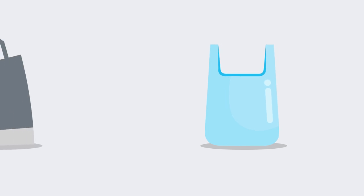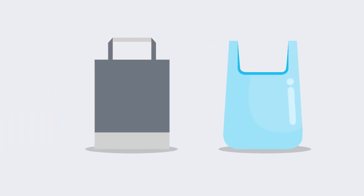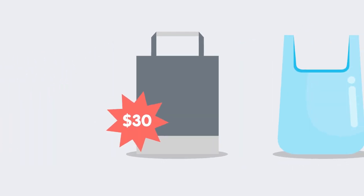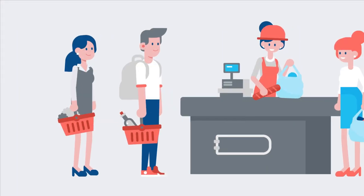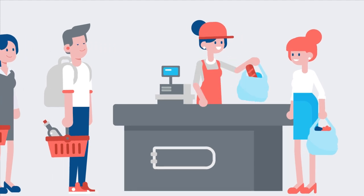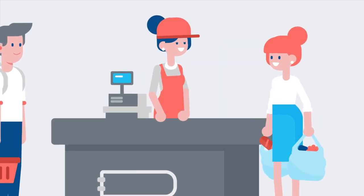In the 1960s, plastic shopping bags arrived on the scene. Most grocery stores at this time were using paper bags, but 1,000 paper bags cost an average of $30. 1,000 plastic bags cost a lower $24. By the mid-80s, 75% of supermarkets were using plastic bags rather than paper bags.